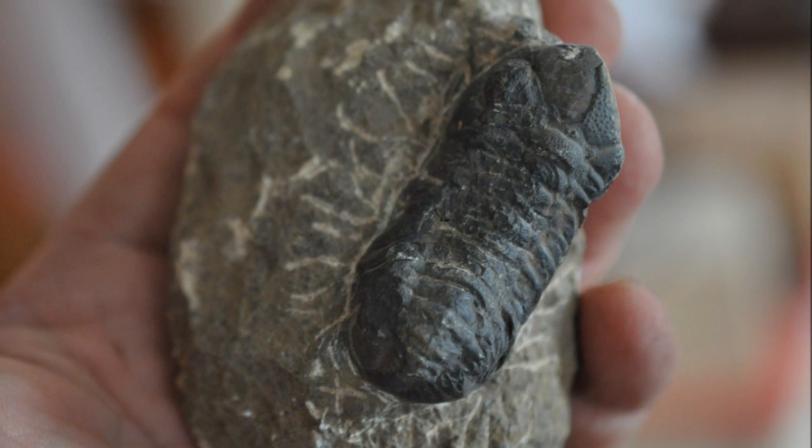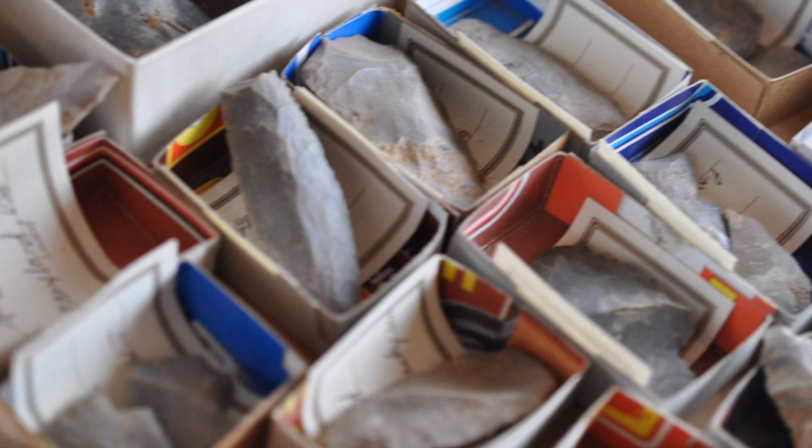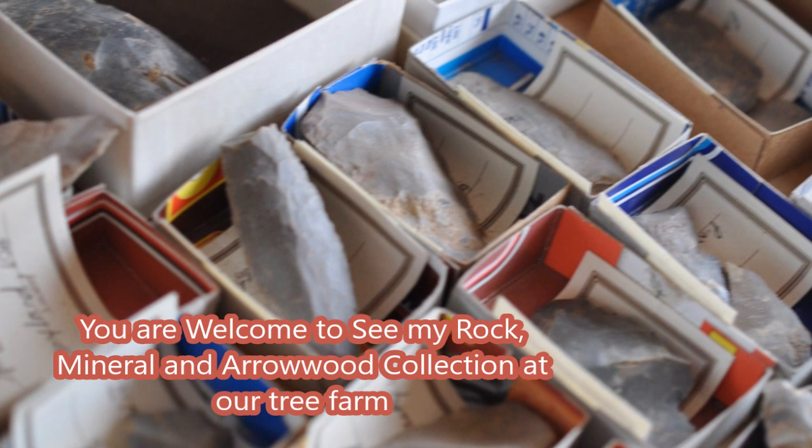The collection includes dinosaur bones, trilobites, and other stones that I've found on different hunts throughout the United States and across the world.